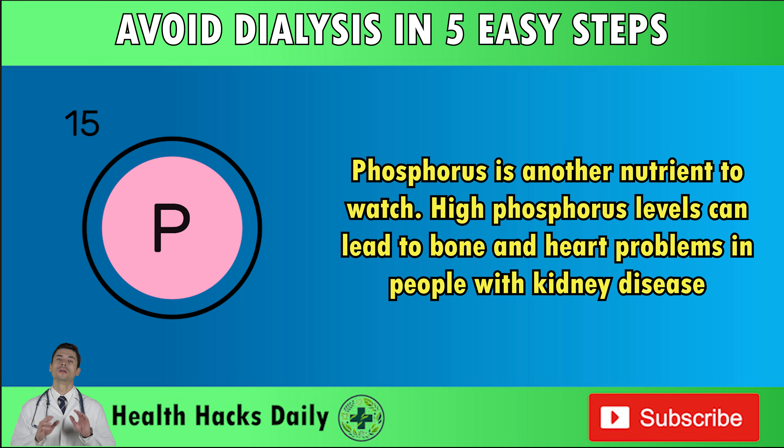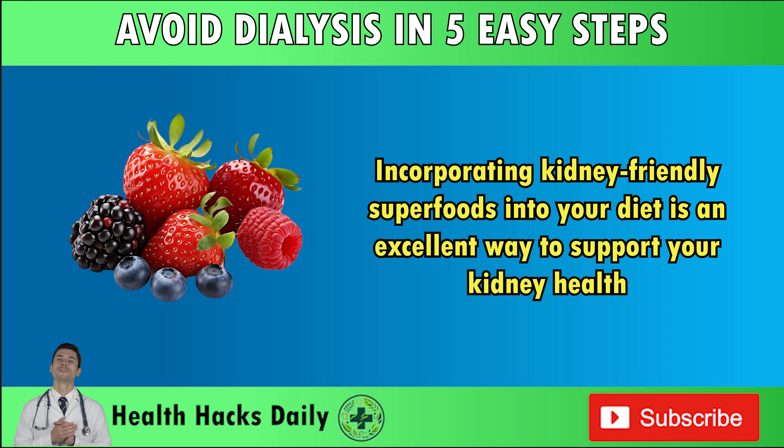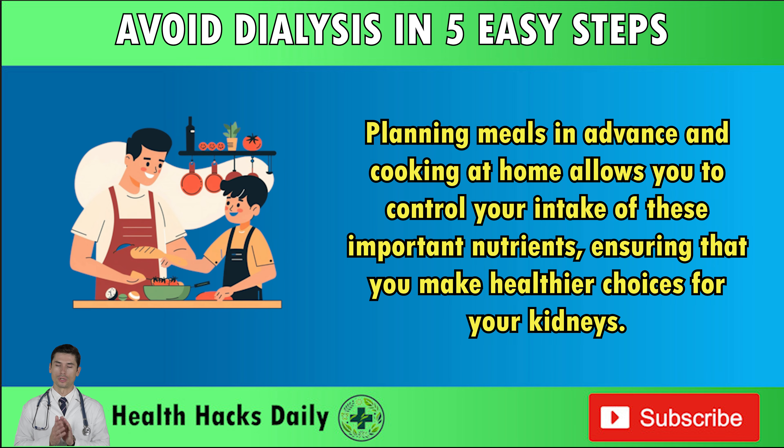Phosphorus is another nutrient to watch. High phosphorus levels can lead to bone and heart problems in people with kidney disease. Foods like dairy, processed meats, and cola drinks are rich in phosphorus, so it's important to limit them if you're trying to protect your kidneys. Incorporating kidney-friendly superfoods into your diet is an excellent way to support kidney health. Berries, olive oil, and red bell peppers are packed with antioxidants and vitamins that promote kidney function and reduce inflammation. Planning meals in advance and cooking at home allows you to control your intake of these important nutrients.